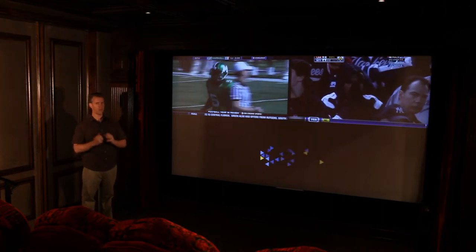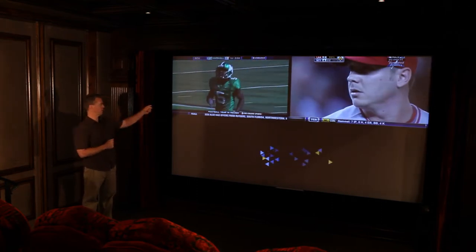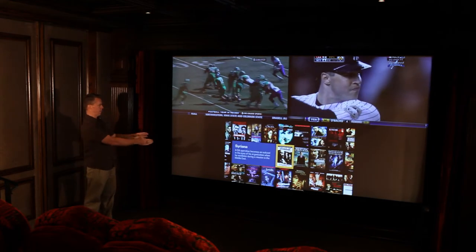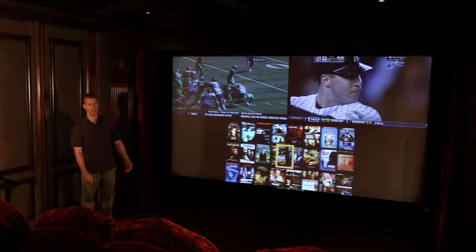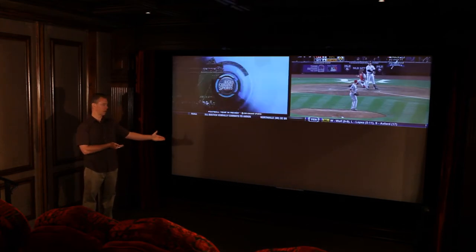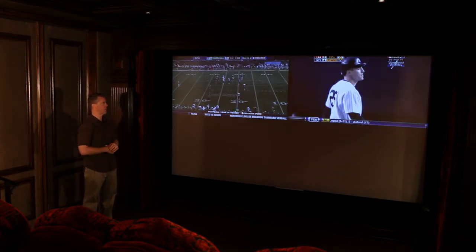Now we're expanding this to show three different video sources. I've got the two games here and then on the bottom screen I have my Kaleidoscape movie server — it could be my DVD player, my Blu-ray, my front door video camera, whatever you want to show. That could show three different sources.